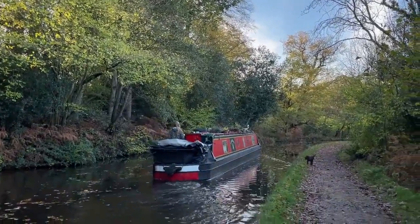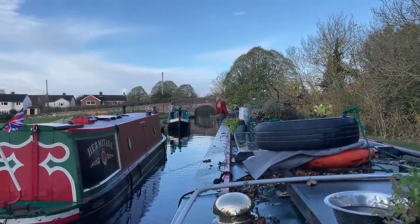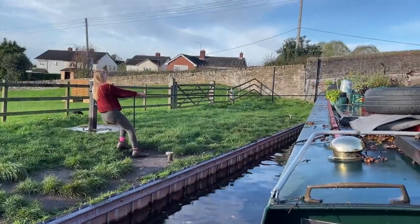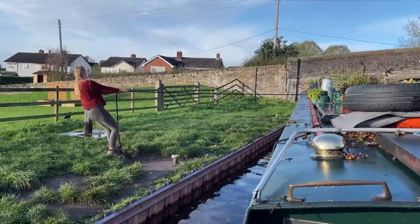The Llangollen Canal is popular in the winter not only for its beauty but because it connects to a river. This means there's a constant flow which prevents it from freezing over in wintertime. We've been travelling against the current, however, which means we've been moving particularly slowly.